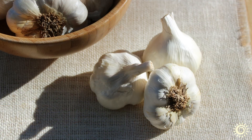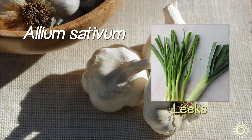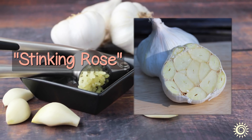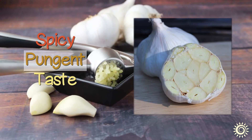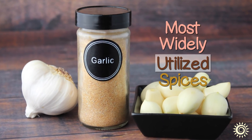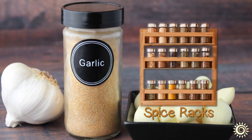Garlic is an allium vegetable, allium sativum, in the same family as onions, shallots, leeks, and scallions. Frequently referred to as the stinking rose, the irregular rosette-like layered garlic bulb is known for its unique, spicy, pungent taste and powerful aroma. Its unmistakable strong zesty flavor has made it one of the most widely utilized spices, virtually present in all kitchen pantries and spice racks around the globe.